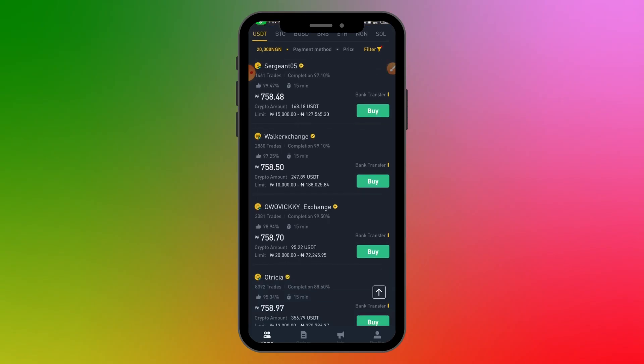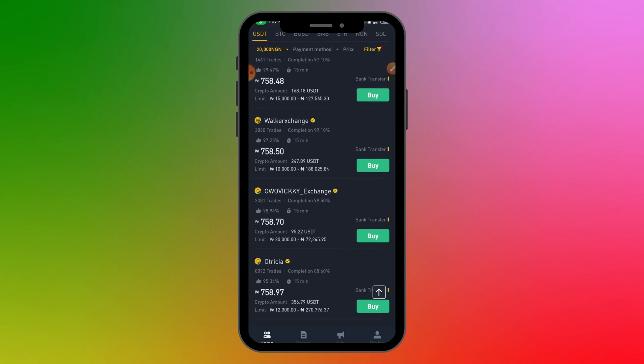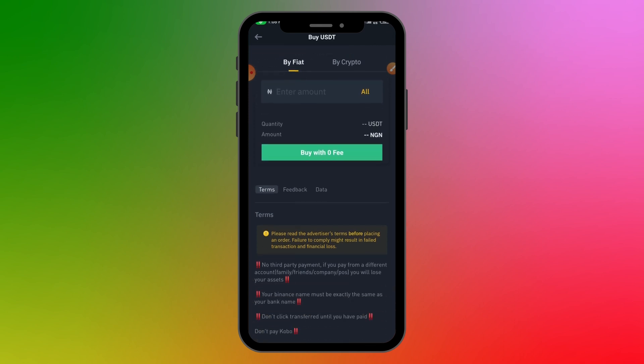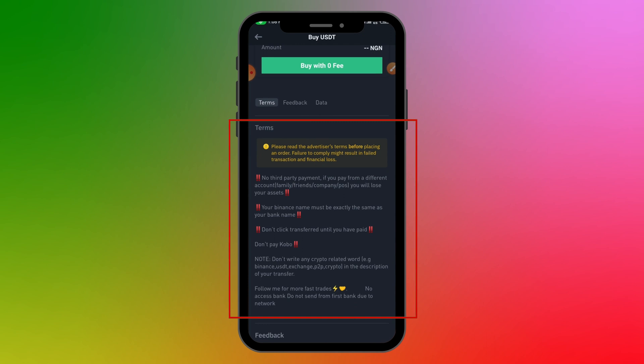I'm going to work with Worker Exchange, who has over 2,800 trades, a 99% completion rate, and a limit that fits my 20,000 Naira purchase. I'll click on Buy. On this page, check the seller's terms carefully. For instance, the terms say 'no third-party payment — if you pay from a different account, you will lose your asset.' Also note: don't write anything crypto-related in your bank narration.